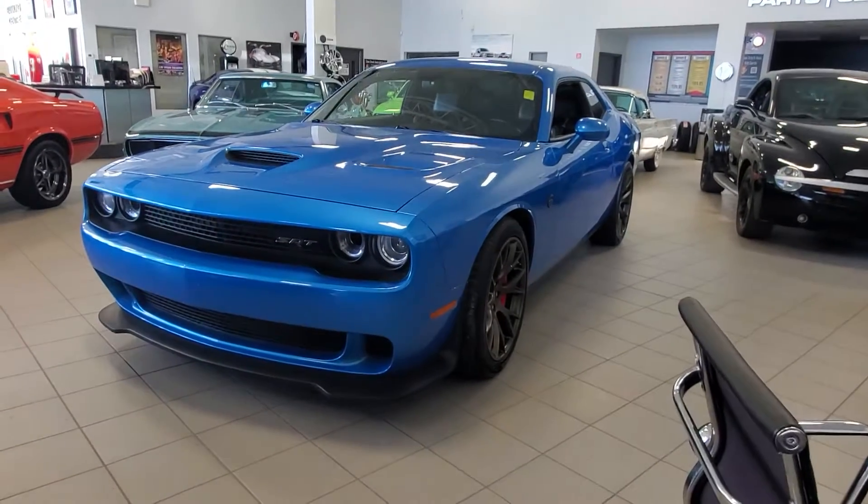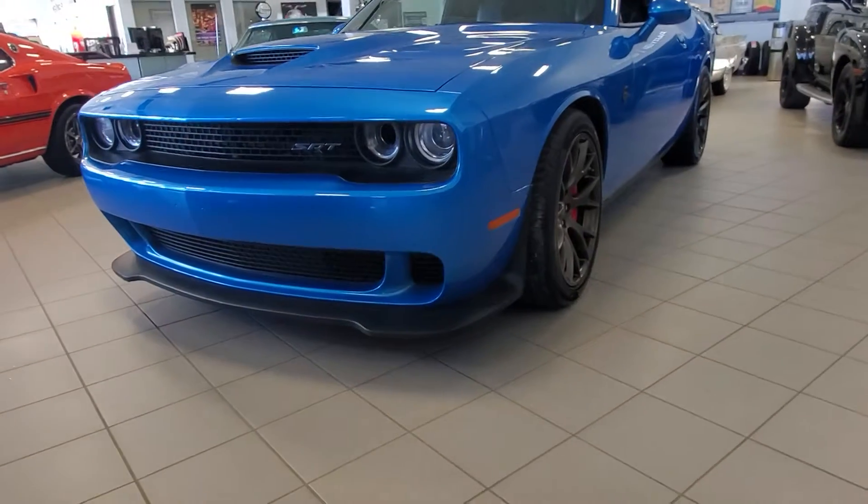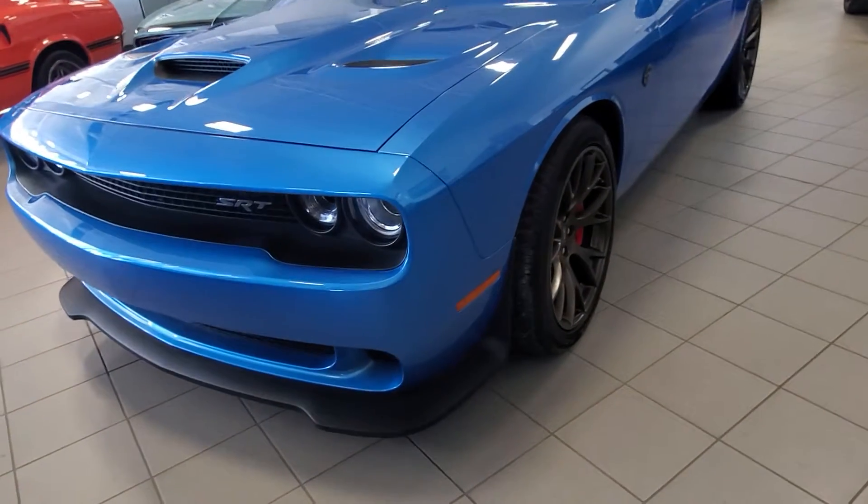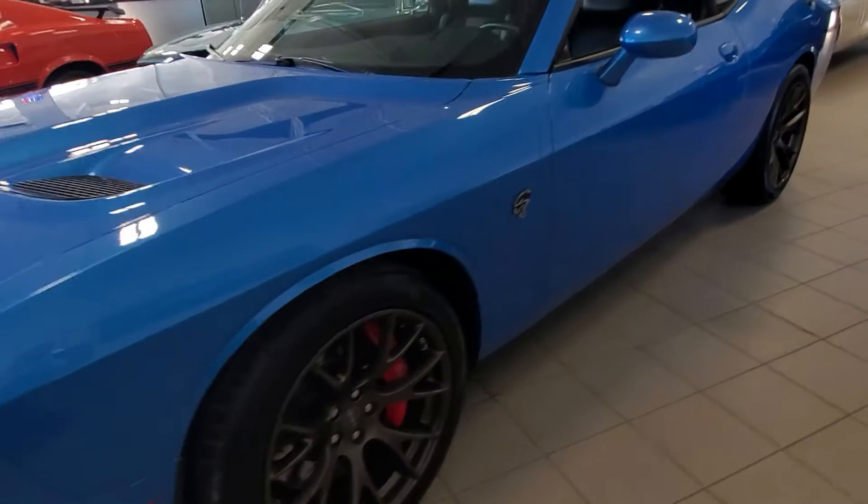Michelle here at Titan Automotive. I just want to send you a quick video of this gorgeous 2016 Dodge Challenger Hellcat. This vehicle actually sits right beside my desk here in the showroom — it stares at me every day.